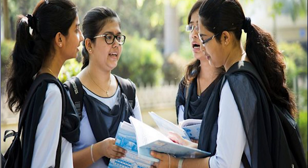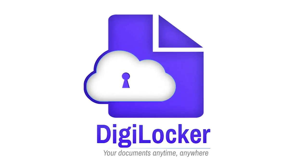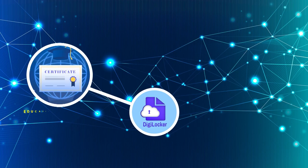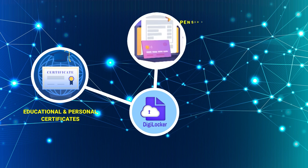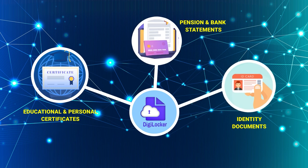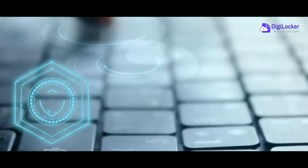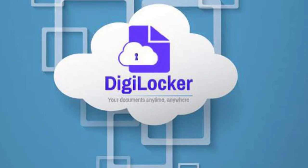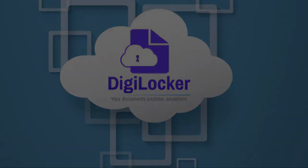So what are you waiting for? Register on the DigiLocker app and access a range of documents such as educational and personal certificates, pension and bank statements, identity documents, and many more in digital form. With DigiLocker, your documents travel safely with you on your smartphone. Download the DigiLocker app today.